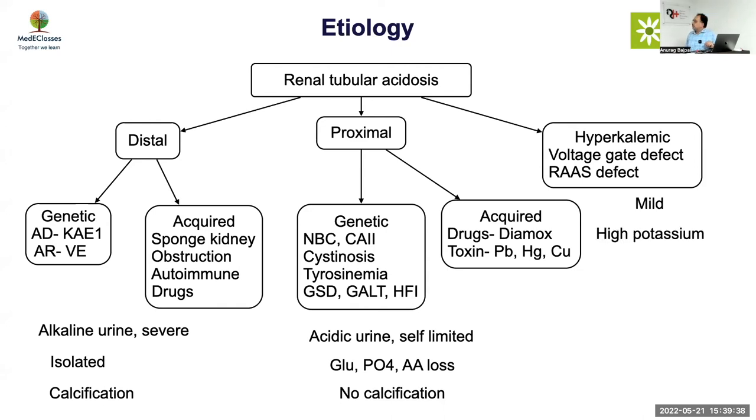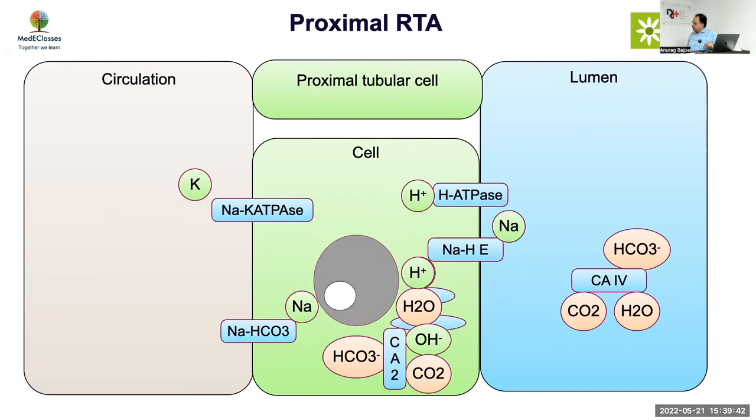Proximal RTA features include acidic urine, self-limiting acidosis, and no calcification. Regarding proximal RTA pathophysiology — discussed in the last grand round on RTA — it essentially involves three major players: the sodium-proton exchanger, proton ATPase, sodium-potassium ATPase, and the sodium bicarbonate channel. Defects can be at the proton ATPase channel causing transient proximal RTA, the sodium bicarbonate transporter causing recessive form, or the sodium-proton exchanger causing dominant form. Various channelopathies can cause this, or if you have diffuse dysfunction you will have Fanconi syndrome.